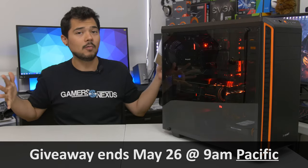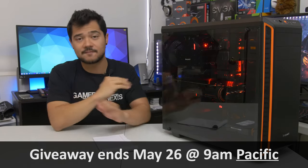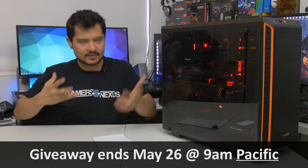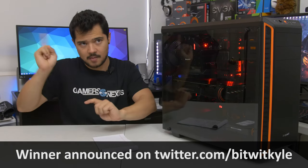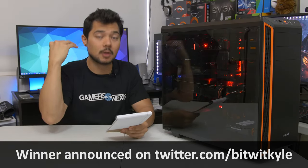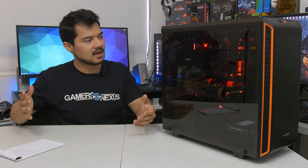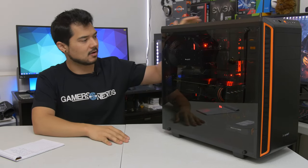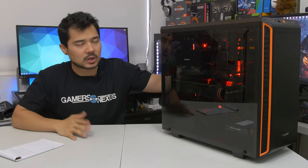This giveaway is active now until May 26th at 9 a.m., when it officially closes and you can no longer enter. At around 9:30 to 10 a.m., I will be announcing the winner on my Twitter page at twitter.com/bitwitkyle. At that point, I'll also email the person whose name I've drawn and wait 24 hours for them to respond. And that's pretty much it. Good luck on winning this thing — it needs a new home, and I'm truly unfit to be its admin any longer.